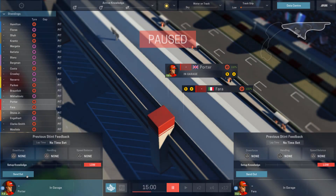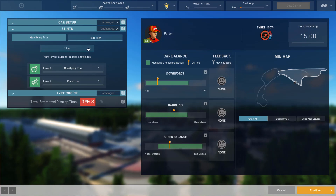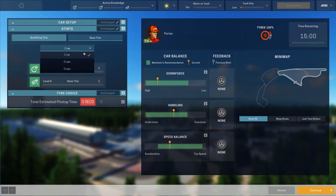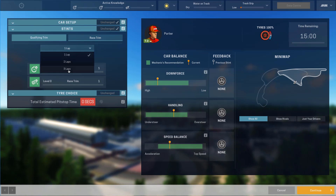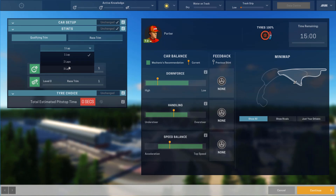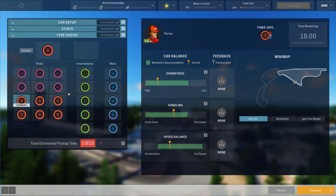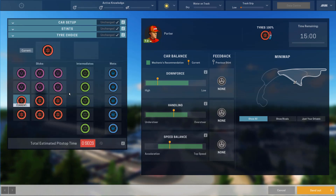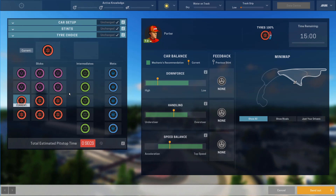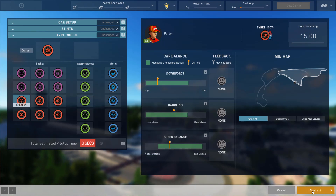Now of course the first thing we have to do is check what sort of stint they're on. Let's check Little Max first — he is on qualifying trim. I would have preferred him to be on race trim, but I'm not going to sacrifice the time to change him over. I'm reasonably confident that setup is halfway decent, so I'm going to give him three laps worth of fuel and not push him too hard, because our active knowledge is based on the amount of time on the track. We'll send him out.